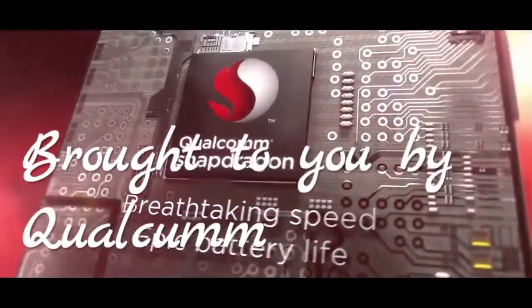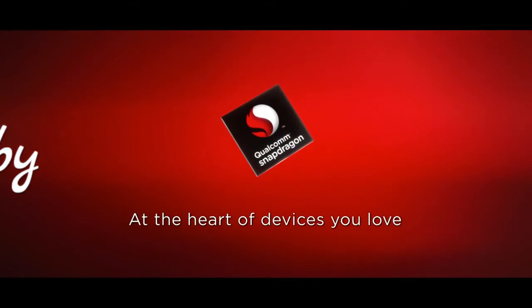This video was brought to you by Qualcomm. What's up guys, this is Sharath here and I hope you enjoyed the new intro that I made. Coming to the video, this video is all about Qualcomm.